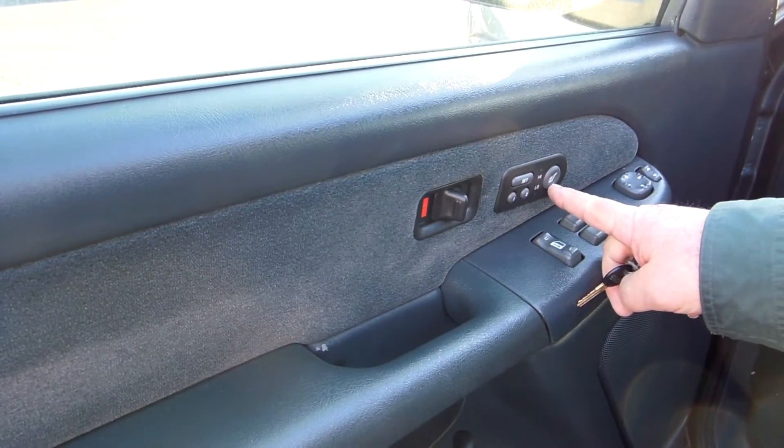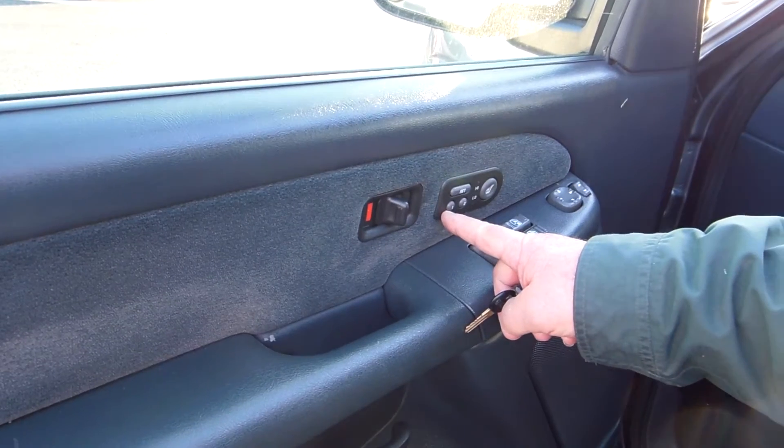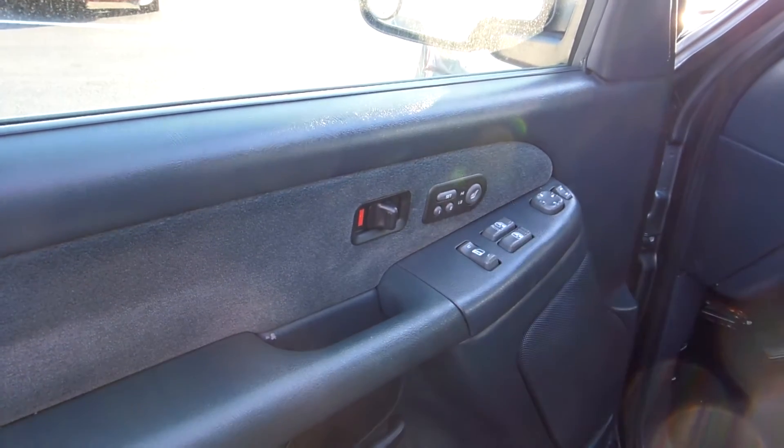This one has heated seats. It also has positioned seats where you can store the position of the driver's seat with the key. You've got two keys, so you'll have two positions for you and your wife.